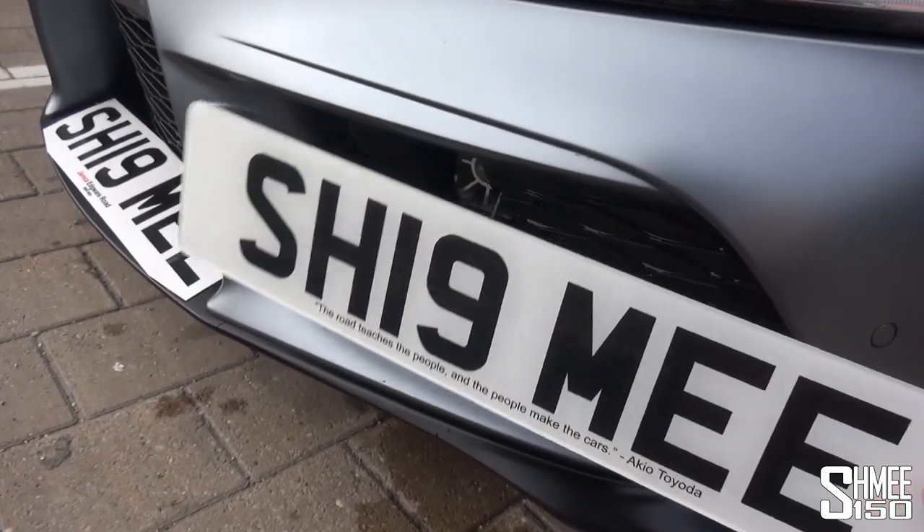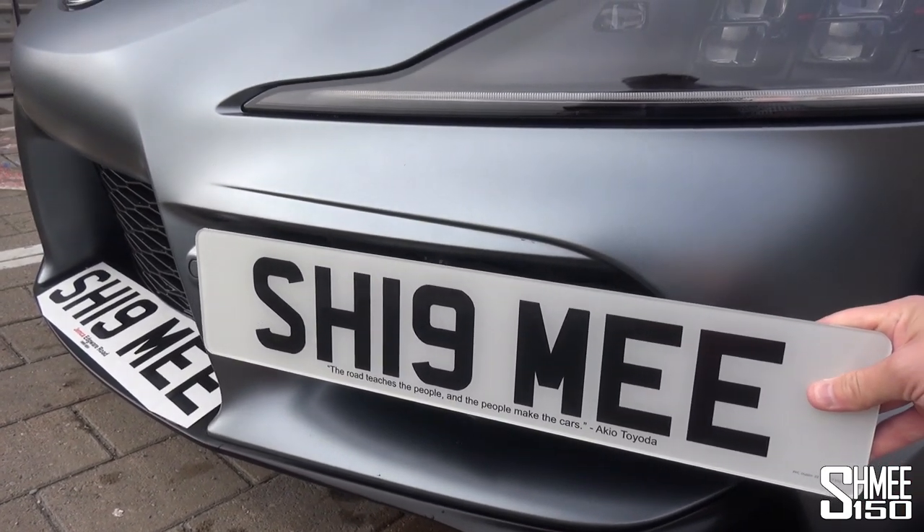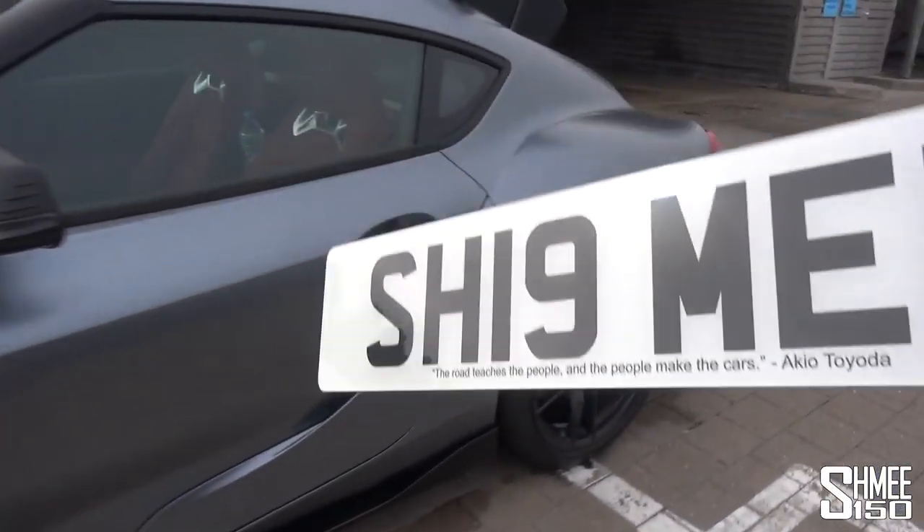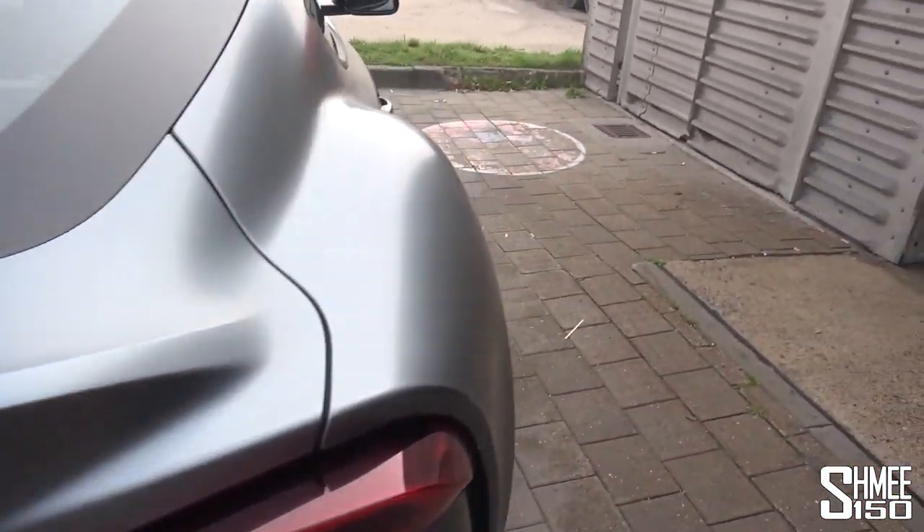That's hopefully going to hang kind of there when I've mounted it up properly. So that's the intention - working on that, got a bracket on order. That's going to be going on in the not-too-distant future. Just pop that back away for the moment and head around.